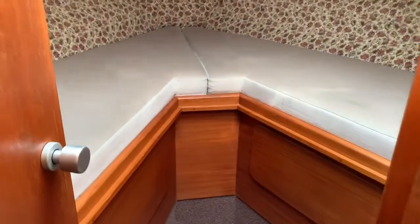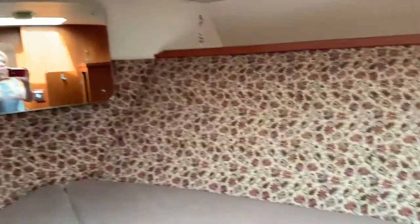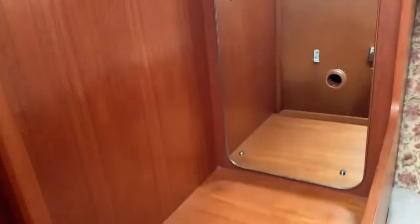Here we have the forward cabin with decent-sized berths. There is an area here that you can use as an infill, so if you wanted to create a double berth you could. The windows are beside the side hatch storage, and there's more storage here as well and also underneath the berths.